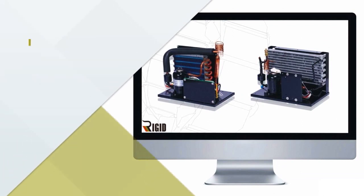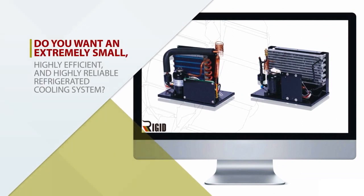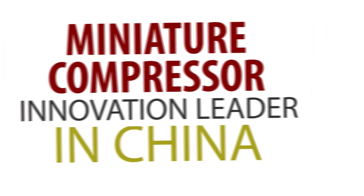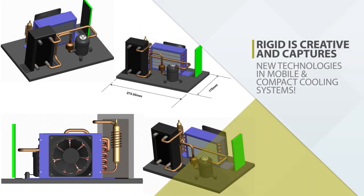Do you want an extremely small, highly efficient, and highly reliable refrigerated cooling system? RIDGID has the solution. As a miniature compressor innovation leader in China, RIDGID is creative and captures new technologies in mobile and compact cooling systems.